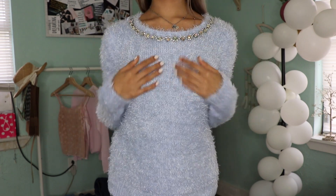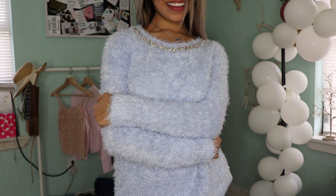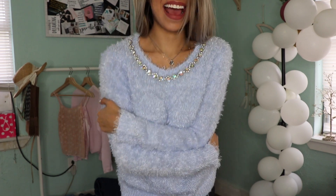Moving on with this powder blue fuzzy sweatshirt — I mostly grabbed it because it has some gray jewels on the round neck, and for two dollars I could not say no to it.